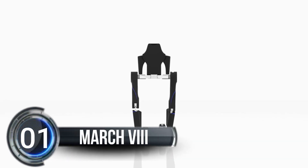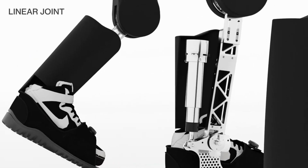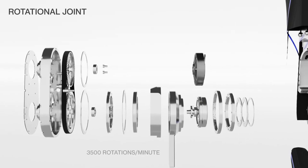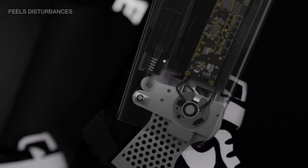Number one: March 8 Exoskeleton. March has created an exoskeleton called the March 8 that can help people who need assistance with walking. The March 8 is the eighth prototype in a series of exoskeletons, and the team presented the design on February 24, 2023. Their biggest challenge was making the exoskeleton walk dynamically and making it user-friendly.